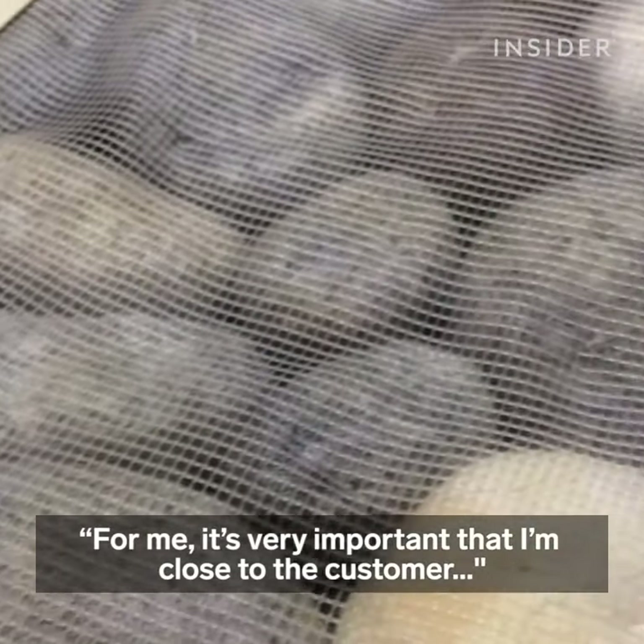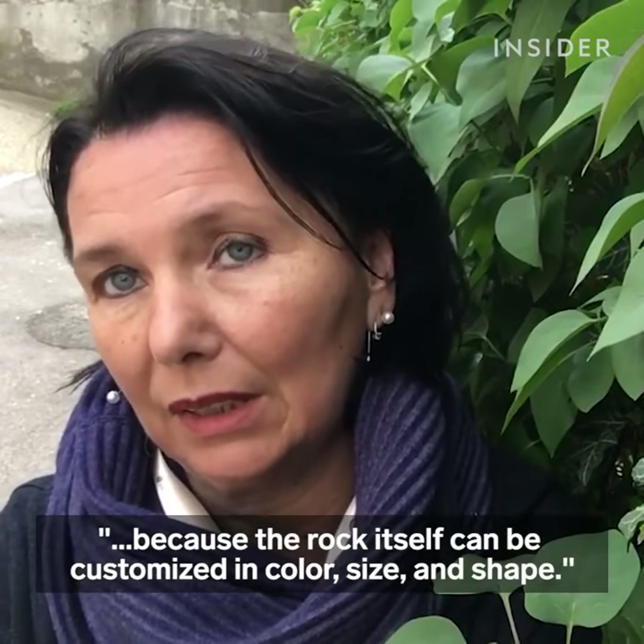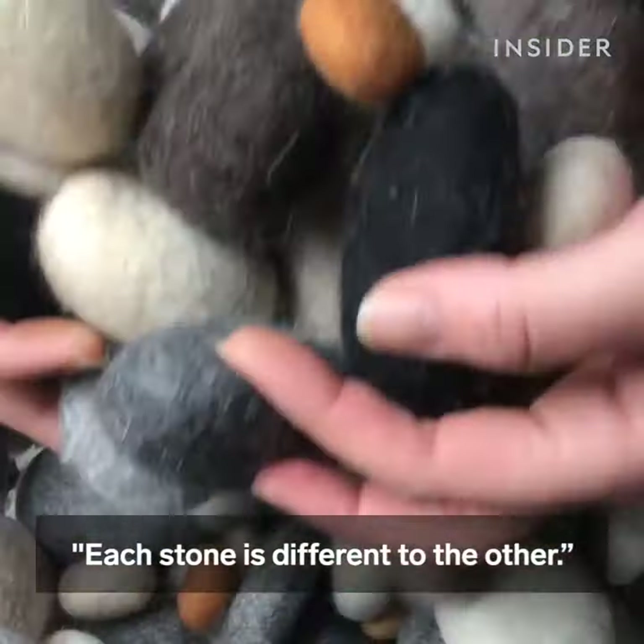For me it's very important that I'm close to the customer, because the rug itself can be customized in color, size, and shape. Each stone is different to the other.